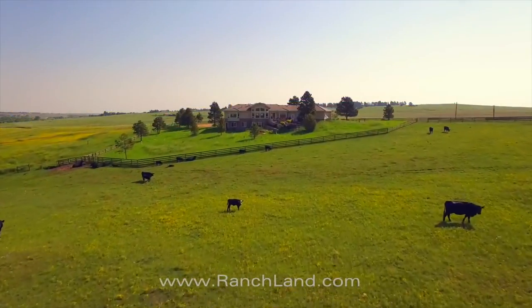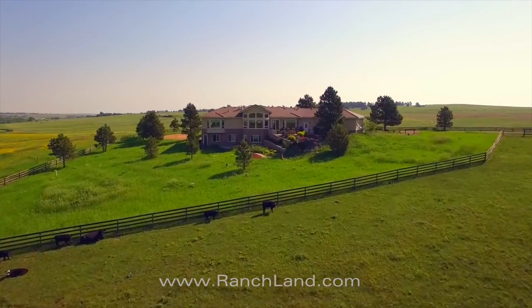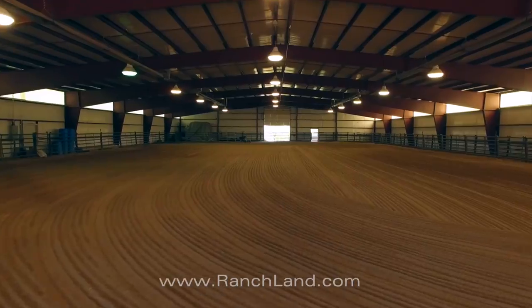The ranch is highly improved, including a 4,700 square foot owner's home as well as a large indoor arena that is lighted and heated.